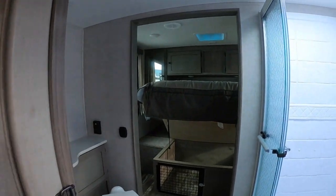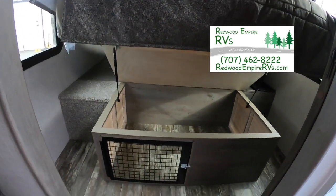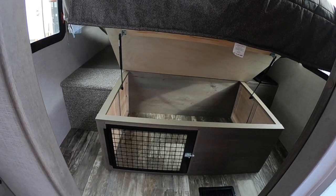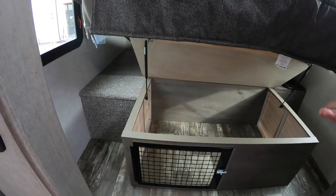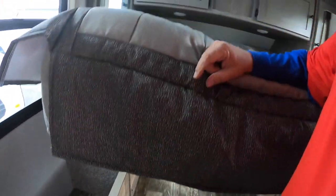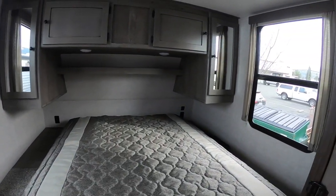If you're bringing kids you might be bringing pets — get this: there's a crate for dogs or cats under the bed. Of course you could use it for plain old storage, but that is some serious thinking ahead. The bed is counterweighted and lets down easily — here's your front bedroom.